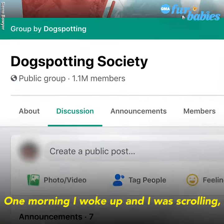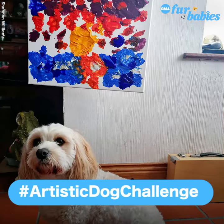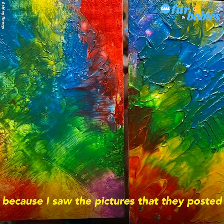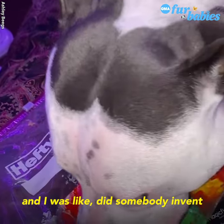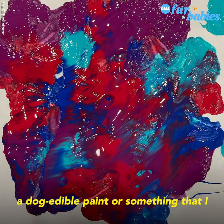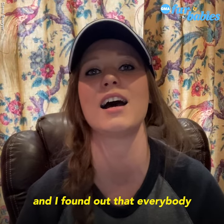One morning I woke up and I was scrolling and I saw the artistic dog challenge. I was really confused because I saw the pictures that they posted and I was like, did somebody invent edible dog paint or something that I just didn't hear about? So I did a little bit more research and I found out...